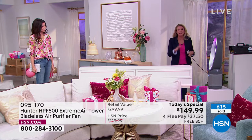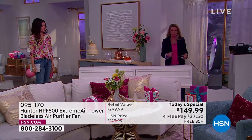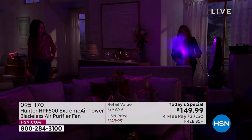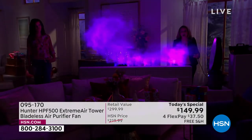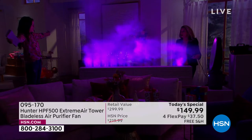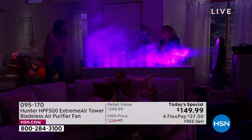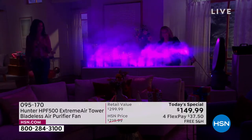An air purifier — the most advanced air purifier that we have — four layers of filtration, and a bladeless modern fan all in one. Look at that. This one's blowing with a smoke machine. Obviously, yours is going to be blowing purified air.